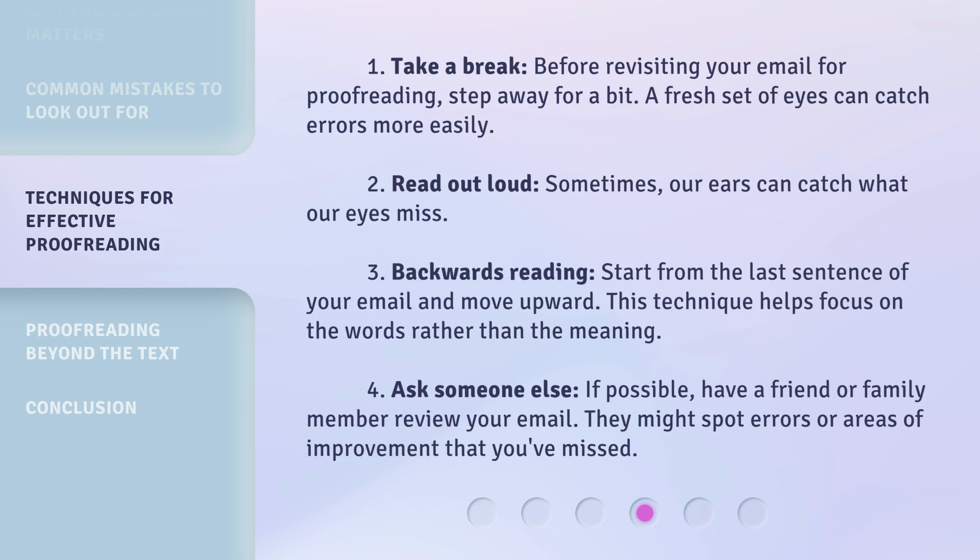3. Backwards reading: Start from the last sentence of your email and move upward. This technique helps focus on the words rather than the meaning. 4. Ask someone else: If possible, have a friend or family member review your email. They might spot errors or areas of improvement that you've missed.